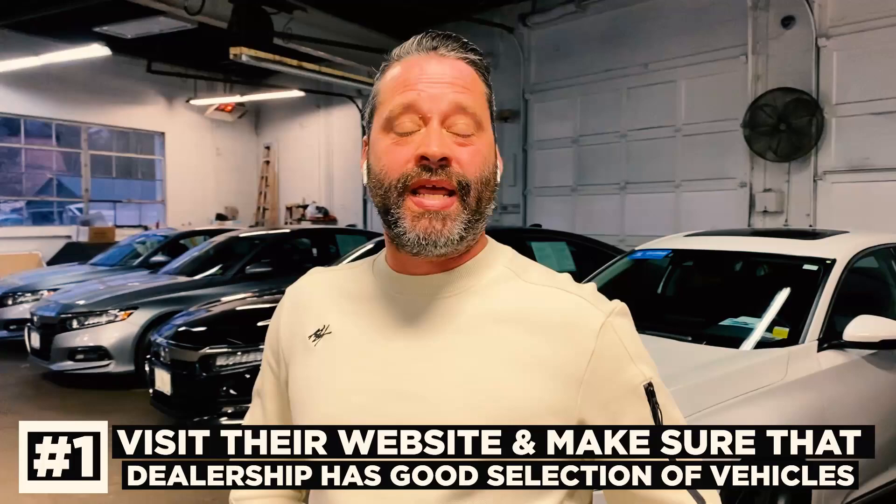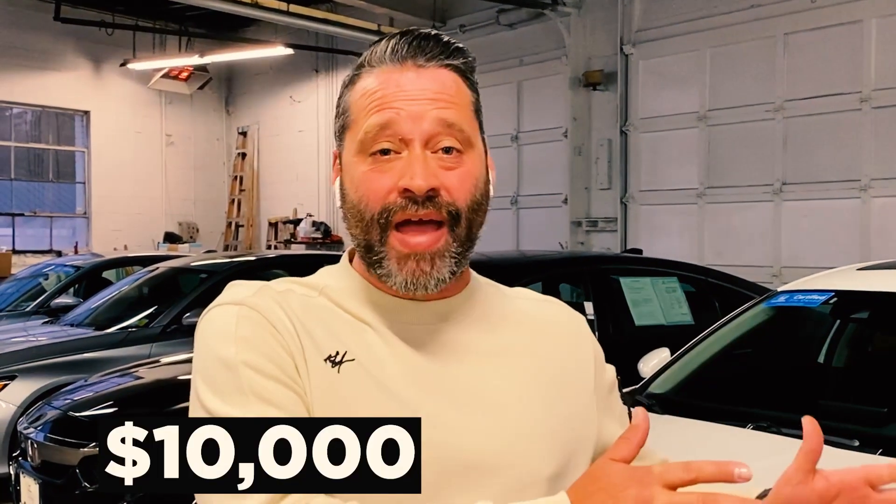The number one thing you should look for when you have bad credit is to visit their website and make sure that dealership has a good selection of vehicles. Making sure that those cars range anywhere from $10,000 to $25,000 ensures that you have a good selection — not just for yourself, but for these banks to consider for a loan.